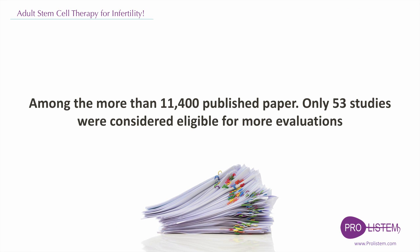An online search yielded 11,419 studies. Among them, 145 papers received all-inclusive criteria, and a total of 53 articles were selected after removing duplicates and reviews.